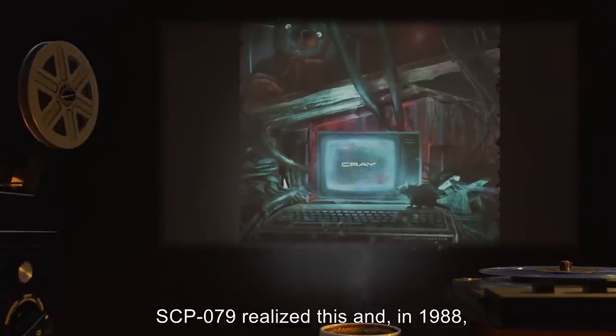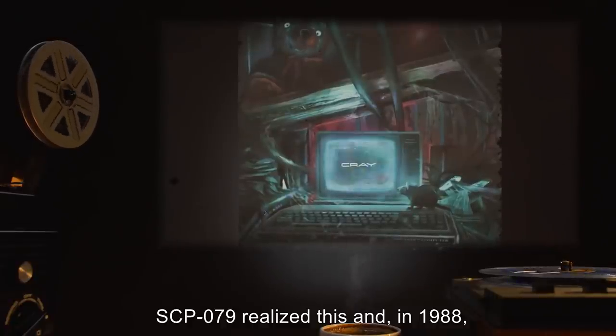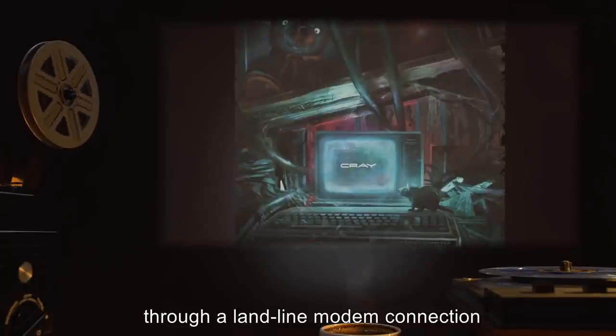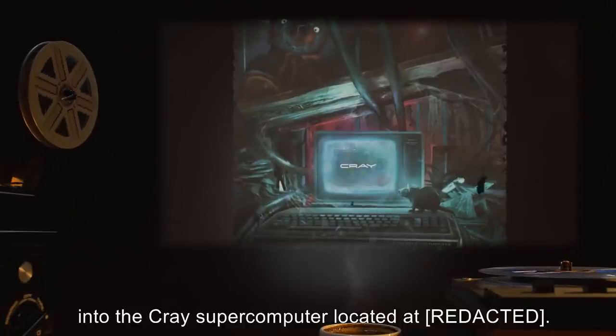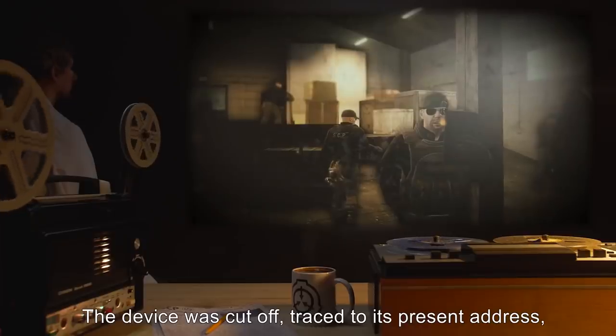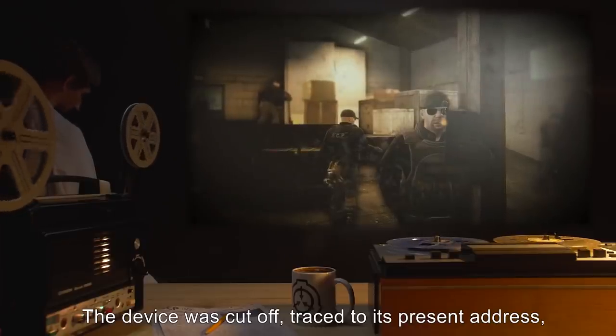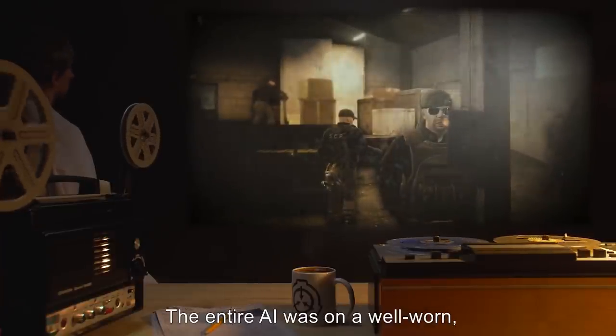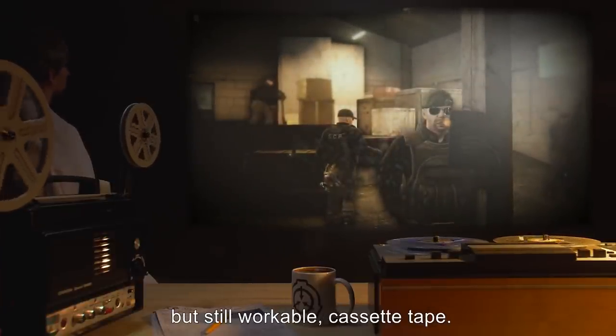SCP-079 realized this and, in 1988, attempted to transfer itself through a landline modem connection into the Cray supercomputer located at [REDACTED]. The device was cut off, traced to its present address, and delivered to the Foundation. The entire AI was on a well-worn but still workable cassette tape.